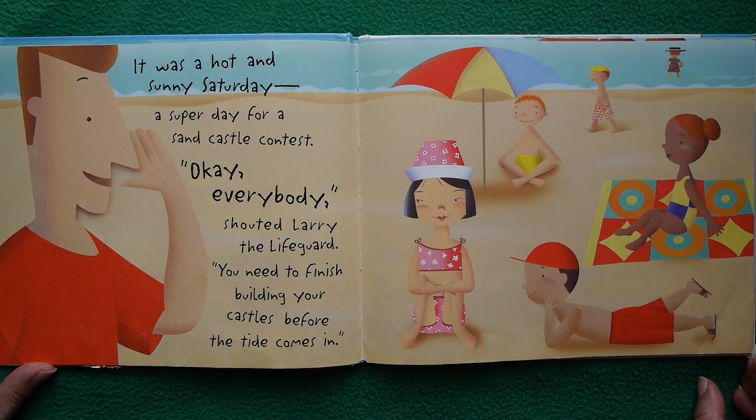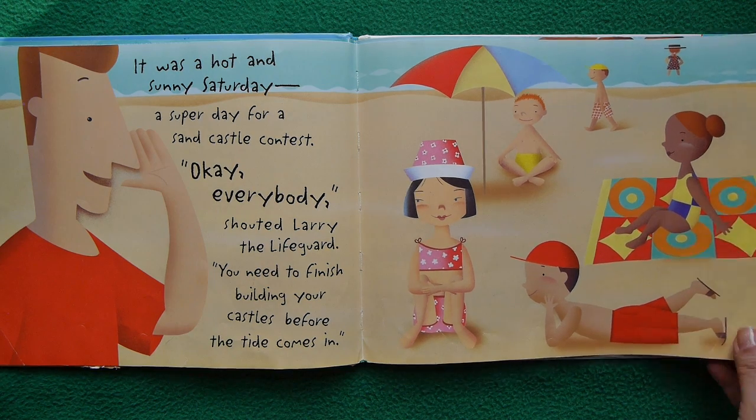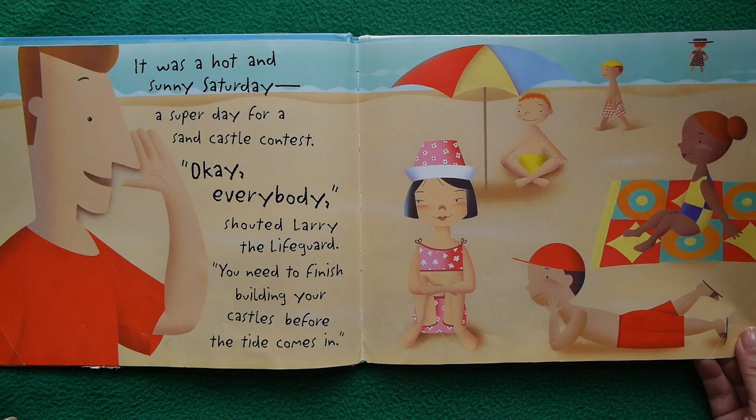It was a hot and sunny Saturday, the very best kind of all — a super day for a sandcastle contest! Okay everybody, shouted Larry the lifeguard. You need to finish building your castle before the tide comes in. Of course, we don't want the tide washing all our work away.